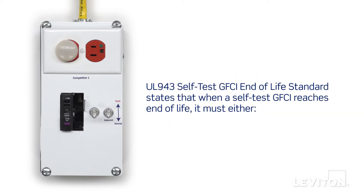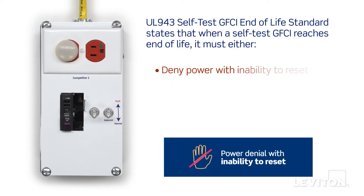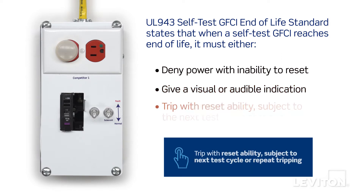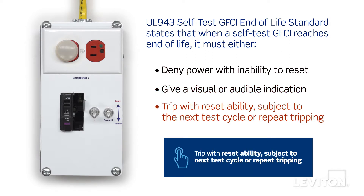UL 943 self-test GFCI end-of-life standards state that when a self-test GFCI reaches end-of-life, it must either deny power with inability to reset, give a visual or audible indication, or trip with resetability subject to the next test cycle or repeat tripping.